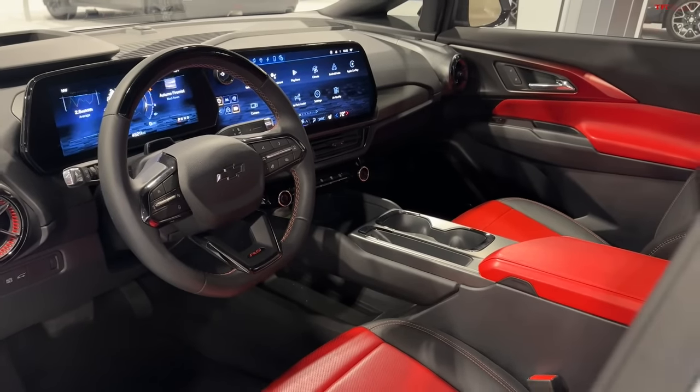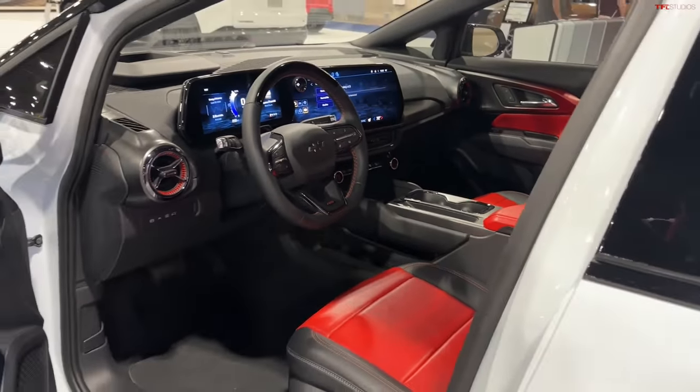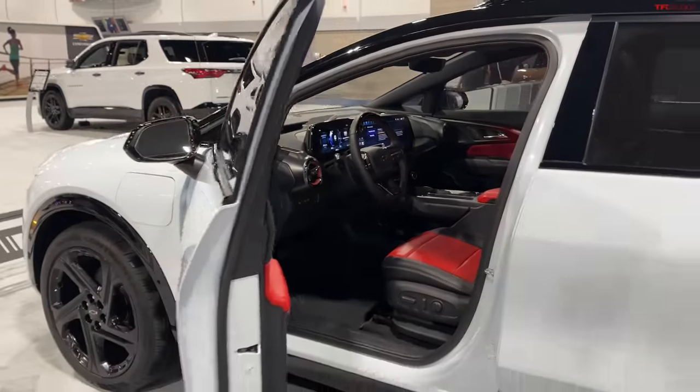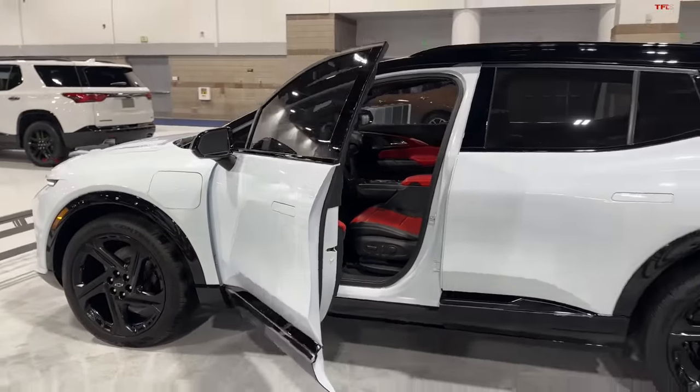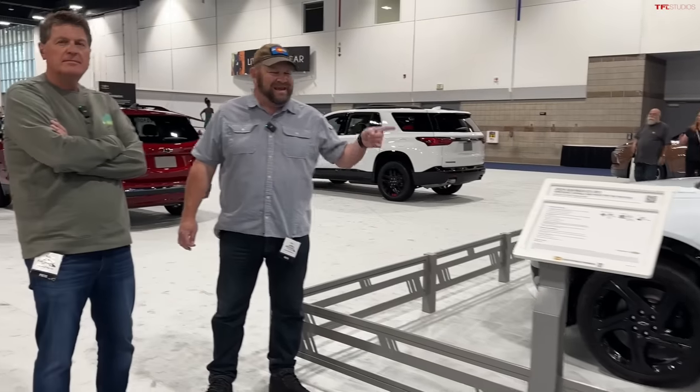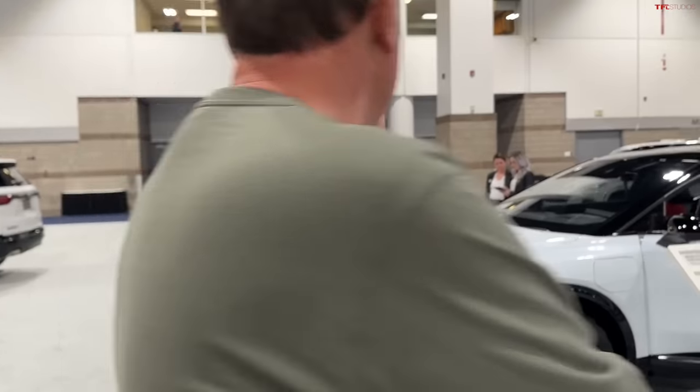Hey Nathan, this is one of the cars I'm most interested in driving. This is one of the most important cars for Chevrolet because it's really their first big step into a huge pool of electrification. It's the 2024 Chevy Equinox EV and we are here at the 2023 Denver Auto Show.